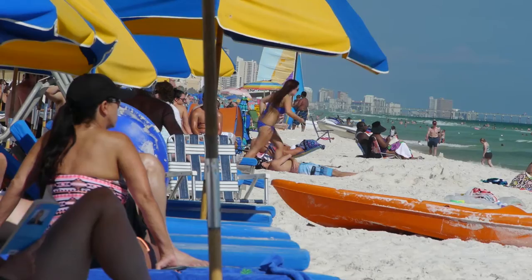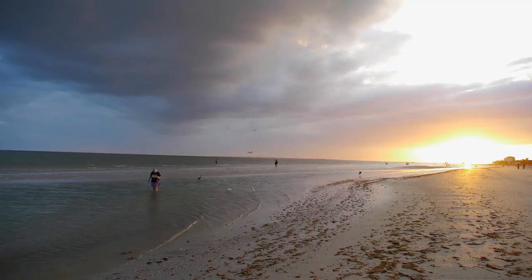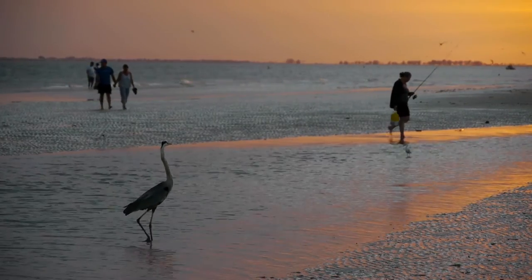On holiday weekends, leave your fireworks at home and attend an official display instead. Support your beach managers who leave their sand in its natural state rather than raking it with heavy equipment.